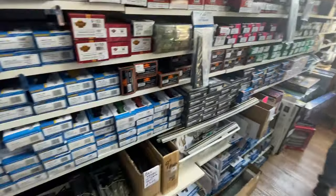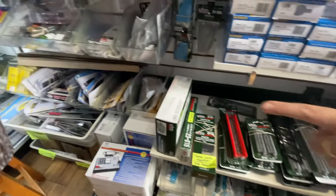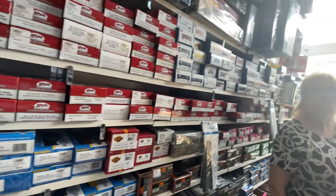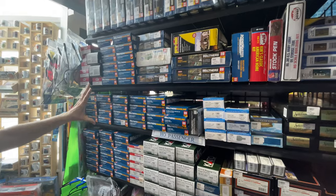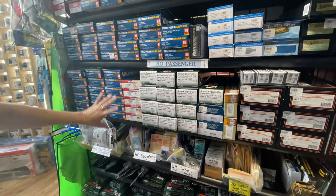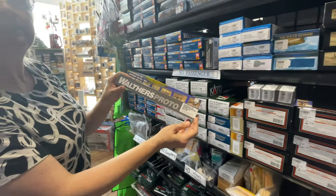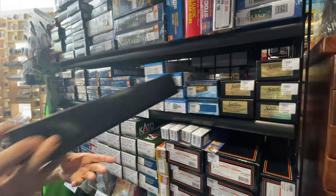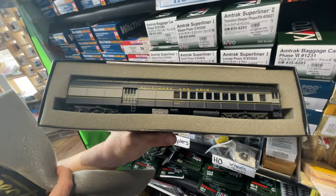They've got a little bit of Kato and N scale, along with Bachmann. They saved the best shelf space for Amtrak — this is all Amtrak, all the different phases, in a couple of different brands including Kato and Walthers. The Walthers cars are nice because you can do a lighting kit quite inexpensively. There are also some old Spectrum cars — really nice and hard to find.